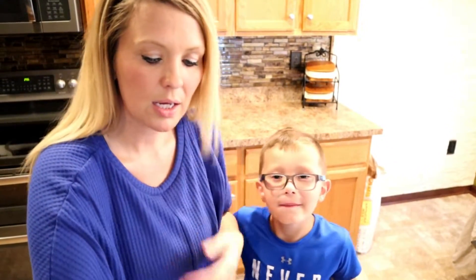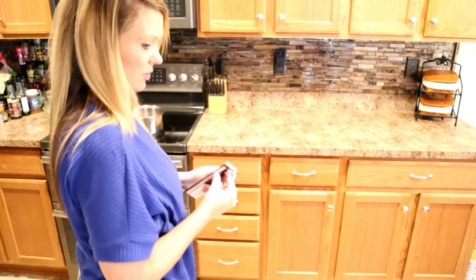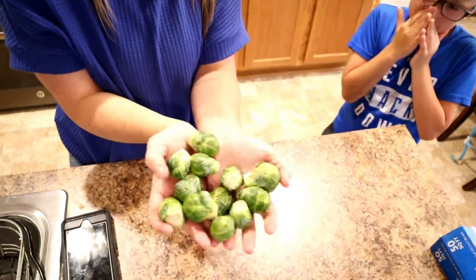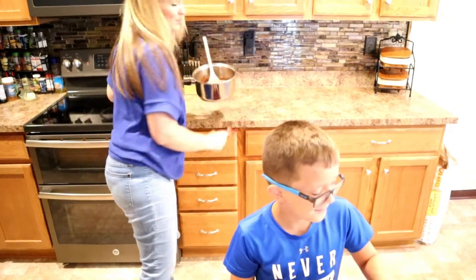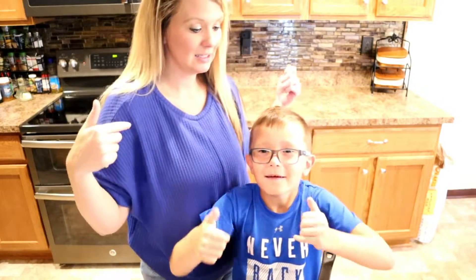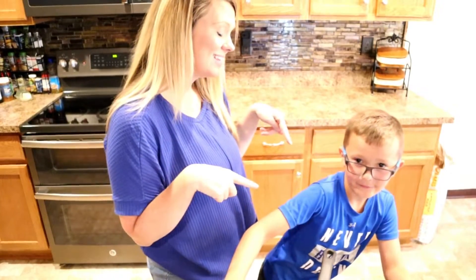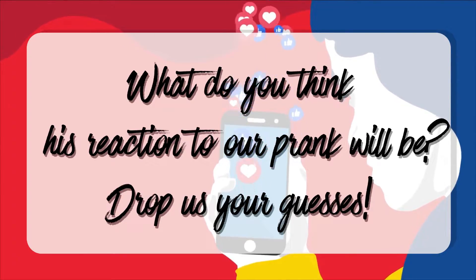So first thing we have to do is melt our chocolate. Are you ready to put the Brussels sprouts in the chocolate? Yes, and I'm very prepared. Watch out, this is hot. By the way, if you like these types of videos and you think that they're as funny as we do, make sure to give us a thumbs up. Comment down below and let us know what you think my husband's reaction will be. I think he's going to be a little bit salty, Nathan thinks he's probably going to think it's funny.